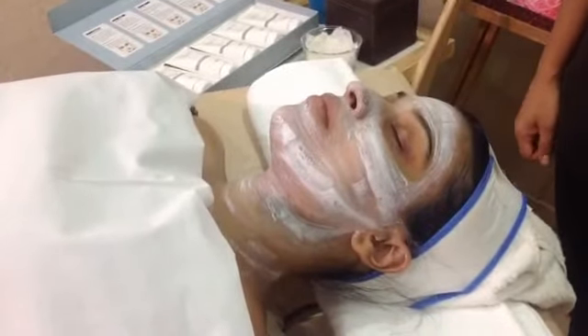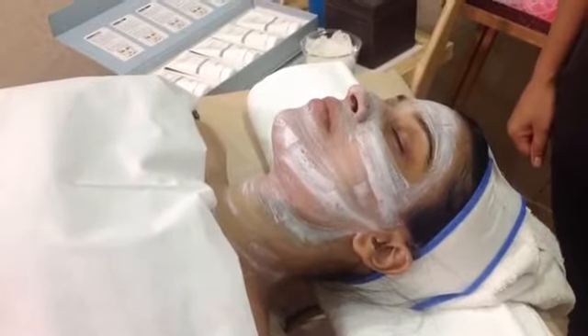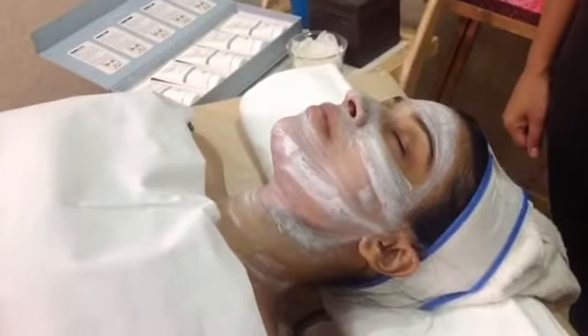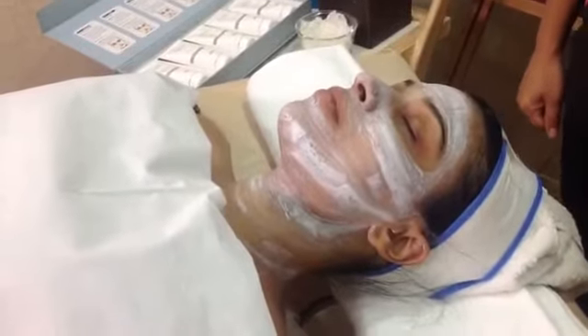We are truly everywhere — all over India, and actually in 14 countries with 330 centres. We are here to give our clients the benefits of all the lovely treatments that VLCC launches. Besides India, you can find us in the Middle East region as well.